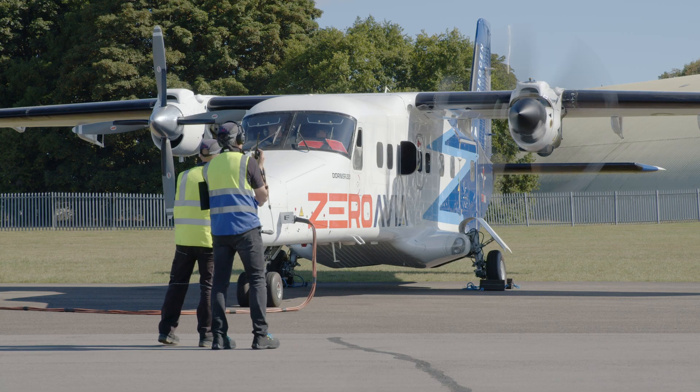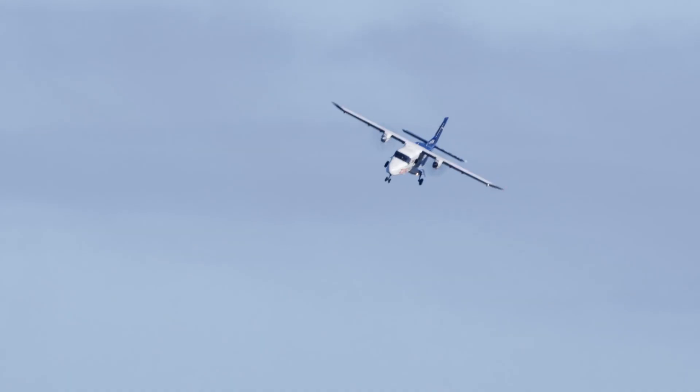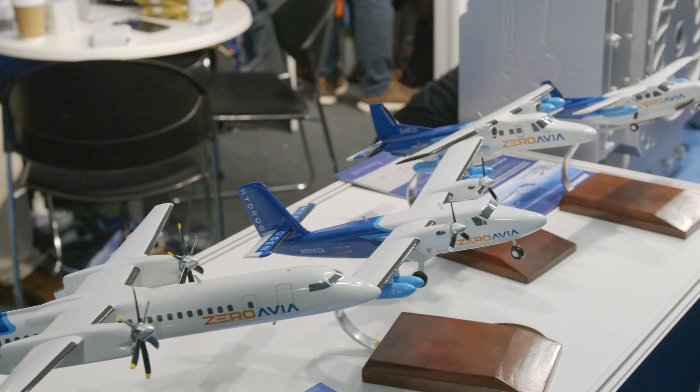This then allows us to scale power to higher levels with higher temperatures and allows power for bigger aircraft into the megawatt class for regional jets, single aisle and beyond.